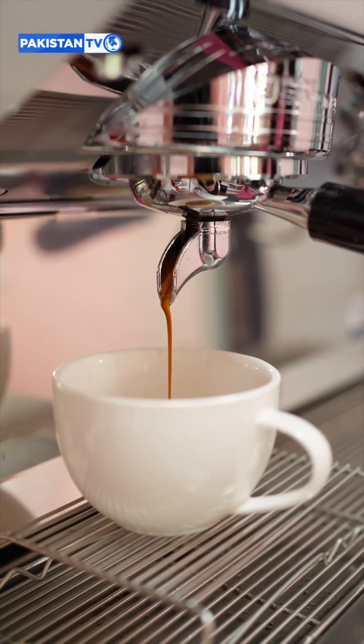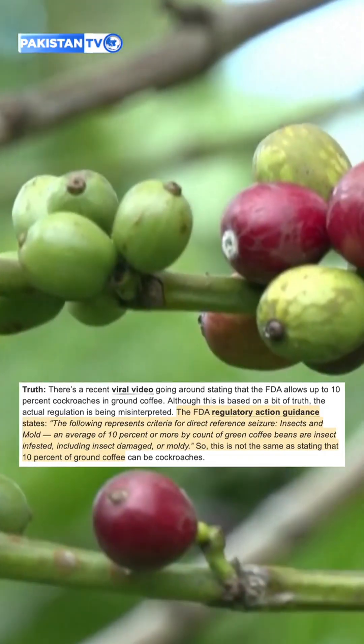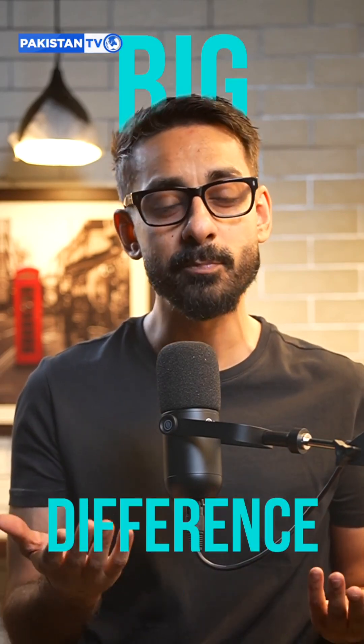But let's clear up one viral myth that you might have seen on TikTok or Reels. No — your coffee is not 10% cockroaches. That claim comes from a misread FDA rule. The rule says if 10% of raw green beans are bug-damaged or moldy, the shipment can be seized. That's about quality control before roasting, not about 10% of your cappuccino being made of cockroaches. Big difference.